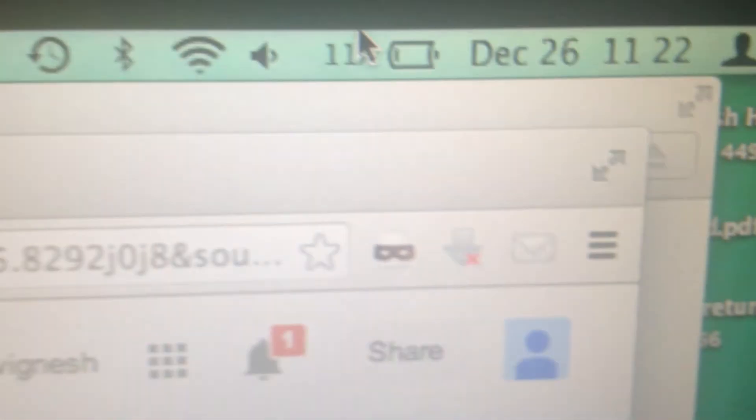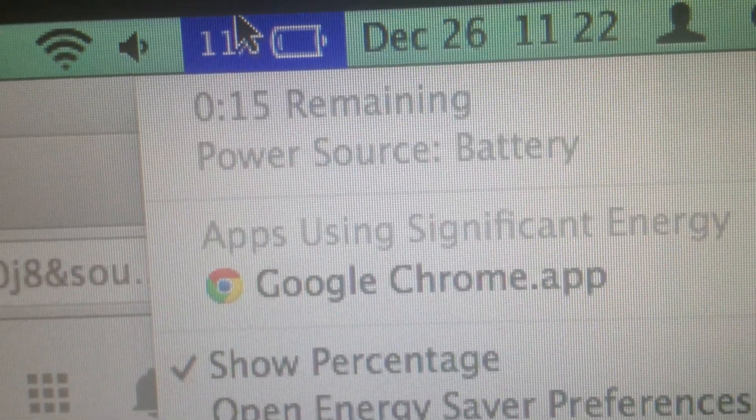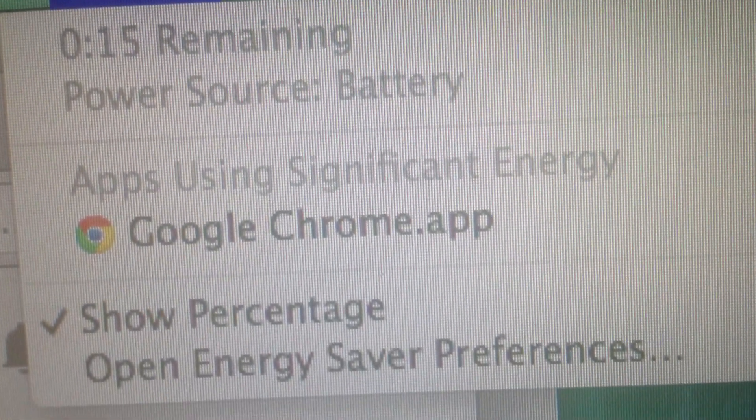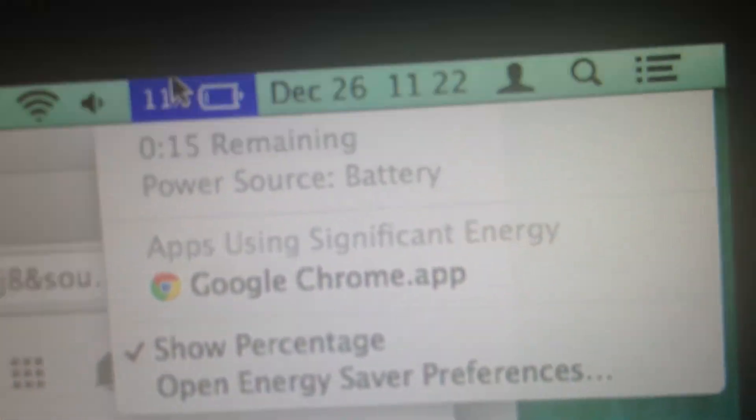And of course my iPhone camera is not doing the best job right now. But you can see the green light there and the 11 percent, 15 minutes. It's using the battery even though it's plugged in. It's just all messed up.